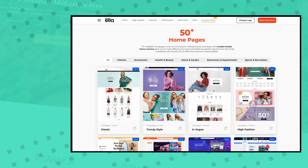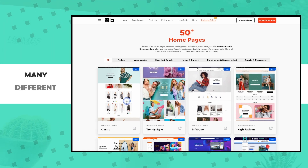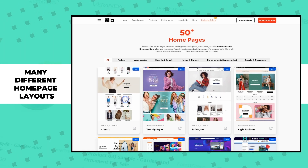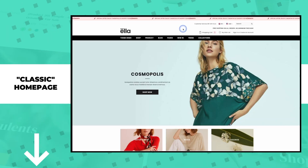Let's have a quick walkthrough of one of the theme's pre-made homepage options. As you can see, there are many different homepage layouts to choose from. We're going to have a look at the classic homepage. To explore any of these pages yourself, be sure to click on the link in the description of this video.